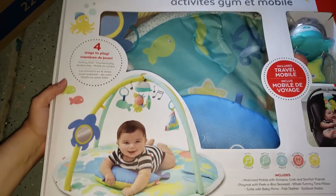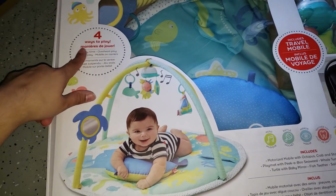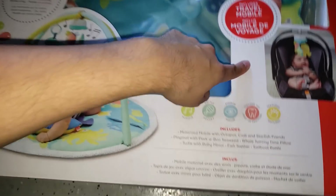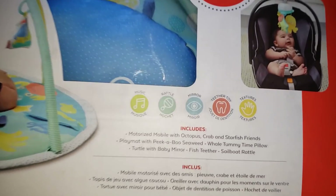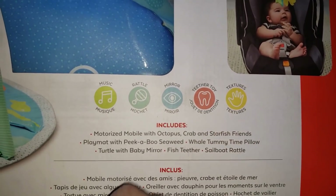I also found this ocean adventure activity gym and mobile. It looks super cute. There are four ways they can play, and it includes a travel mobile that goes on their car seat, music, a rattle, mirror, teether toy, and textures.